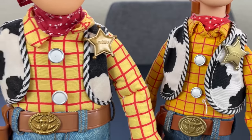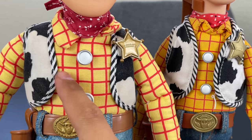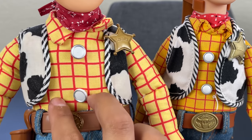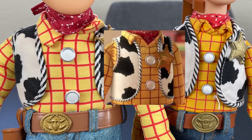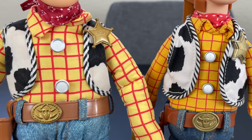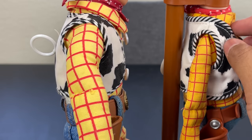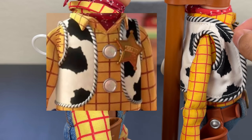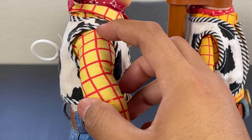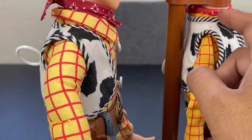The vest is a huge improvement in 2009, though I do think it's too long on him. The 1995 vest is way too short — there's a big gap between the vest and his buttons that should be closed. The 2009 vest also adds a cord-like texture that resembles the movie, while the 1995 version is a flat printed illusion of one. The 2009 version actually feels and looks like it has a raised cord detail.